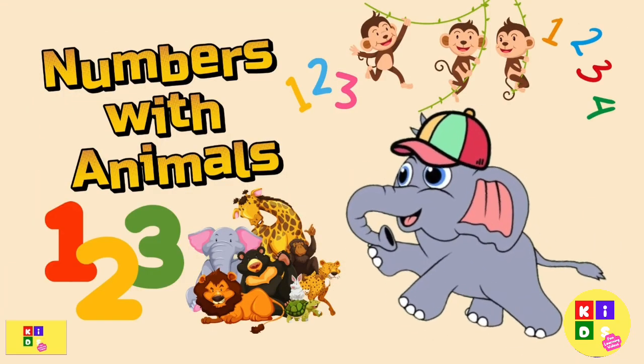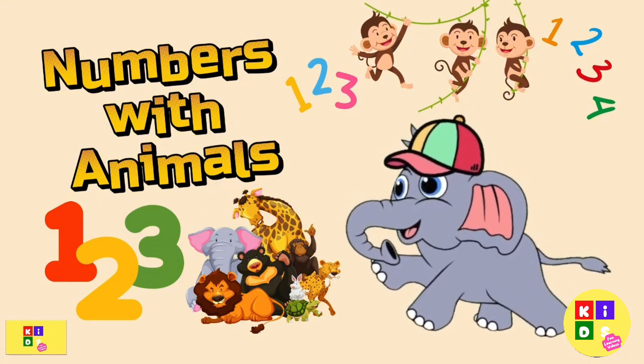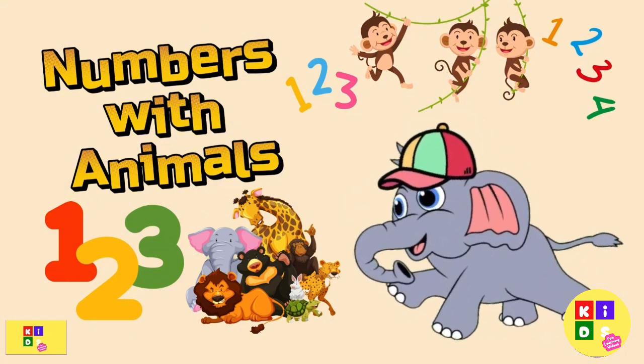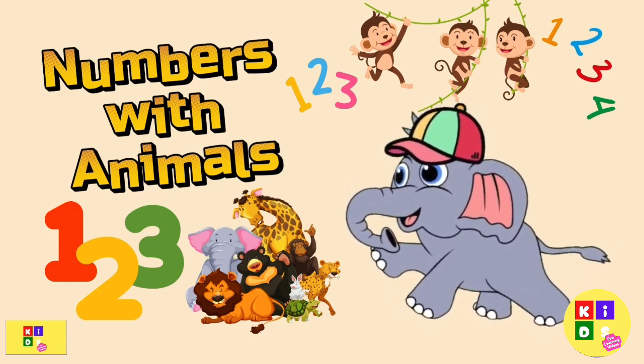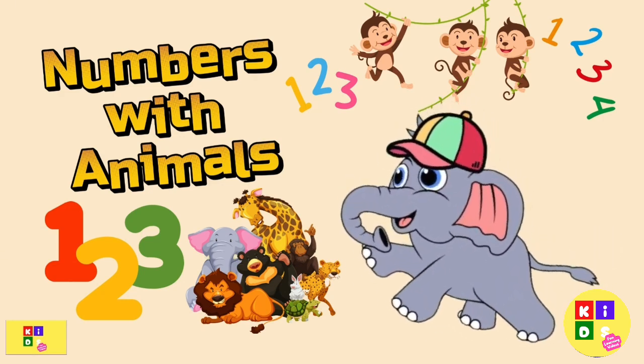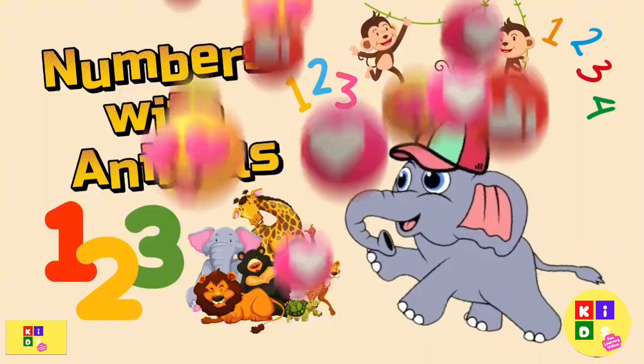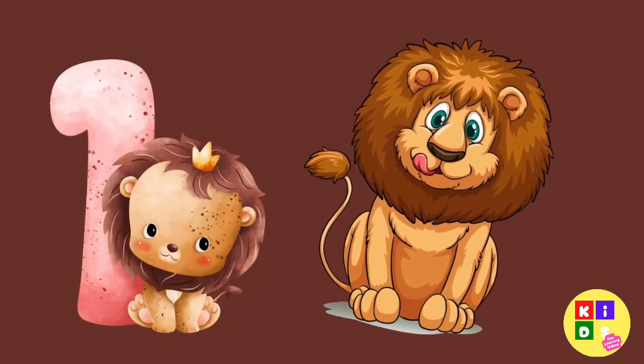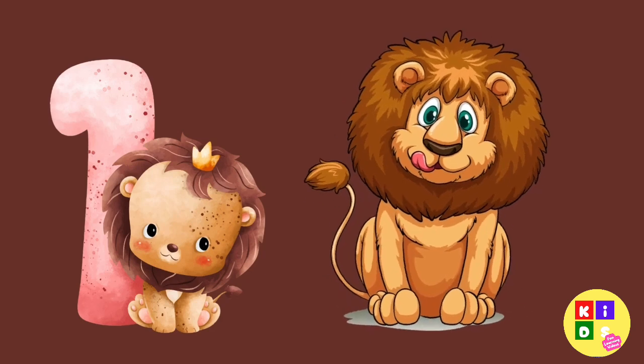Hi friends, today we are going to learn numbers with some of our animal friends. Are you ready to count with us? Let's go! Here comes number one — it's the king of the jungle, the lion. Can you say one lion? Roar!